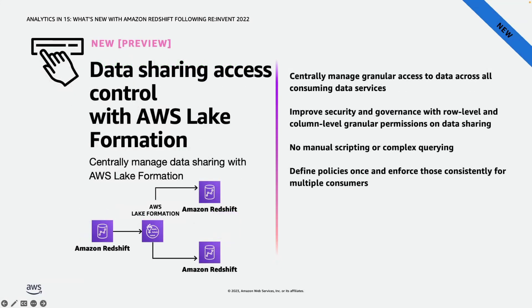Before discussing the next feature, let's quickly talk about data sharing with Amazon Redshift. Amazon Redshift data sharing allows for a secure and easy way to share live data for reading across Redshift clusters. It allows an Amazon Redshift producer cluster to share objects with one or more consumer clusters for reading purposes without copying the data. Today, we have thousands of customers using data sharing.